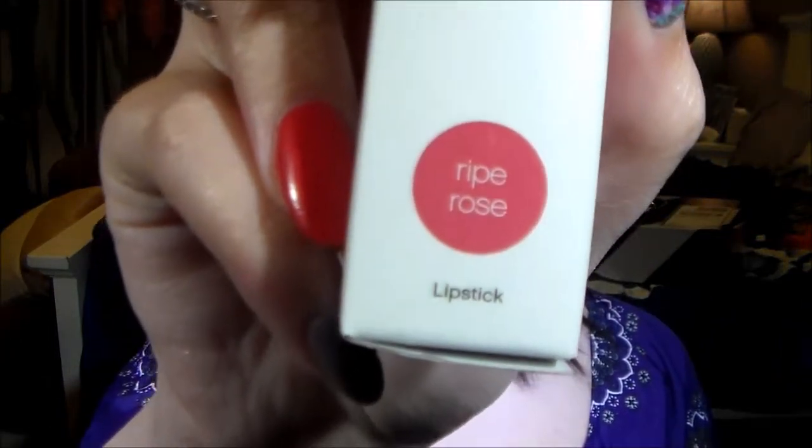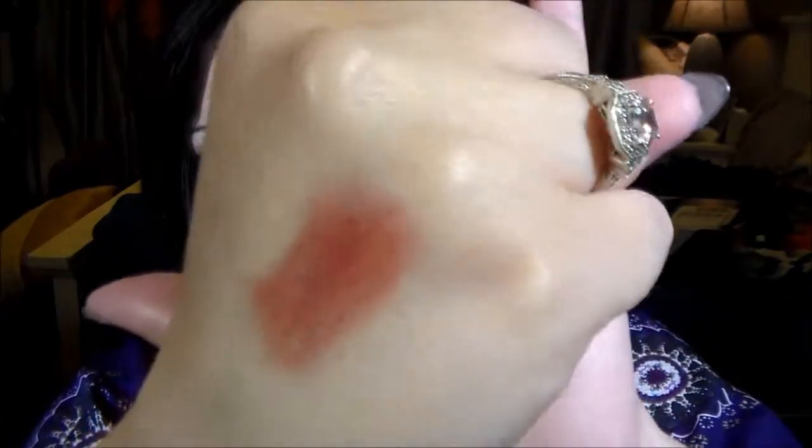So let's go ahead and get right on in. The first thing I got this month is a mineral lipstick in the color Ripe Rose. I'll go ahead and open this and swatch it for you — it just comes in a little container, and it's kind of like a crayon. So if you can't stand that, you won't like this, but there's the color.